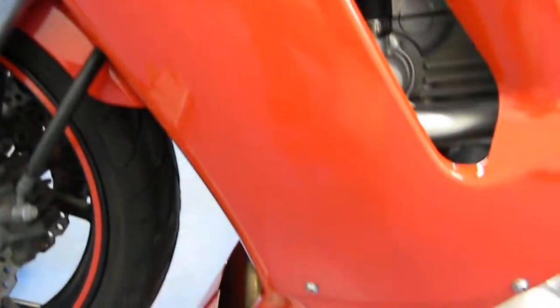Take a look down the left fairing. The left fairing is in good condition — no major scratches or marks on that.